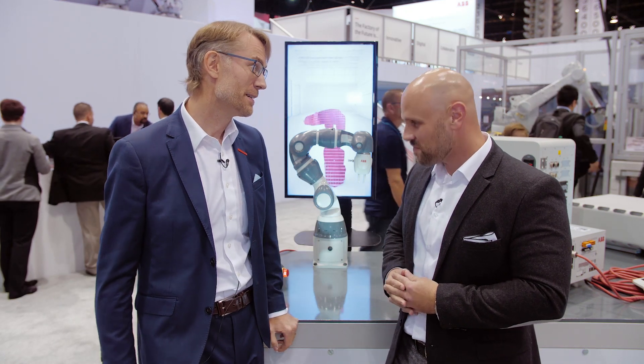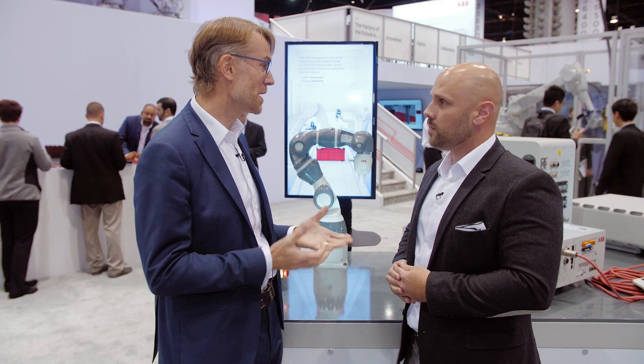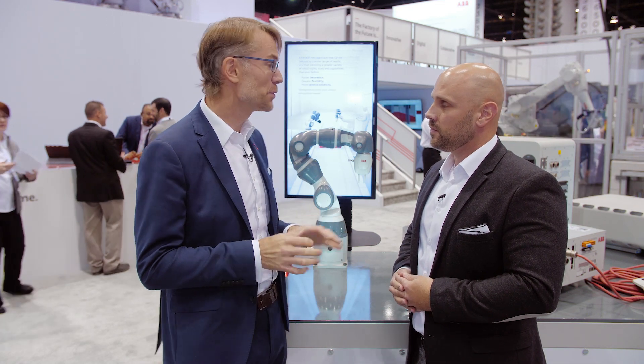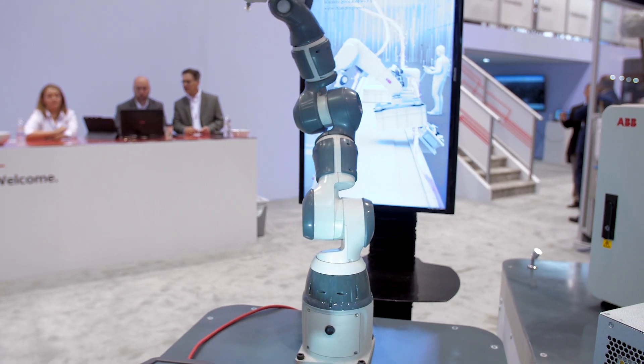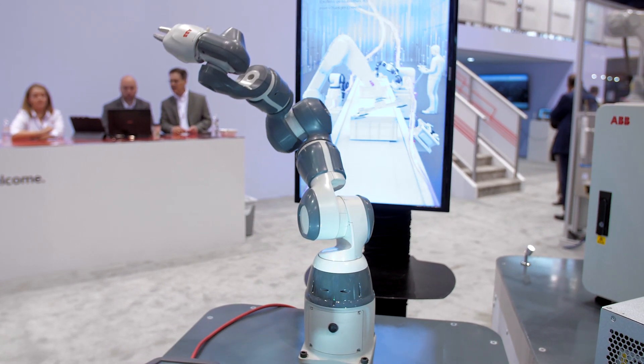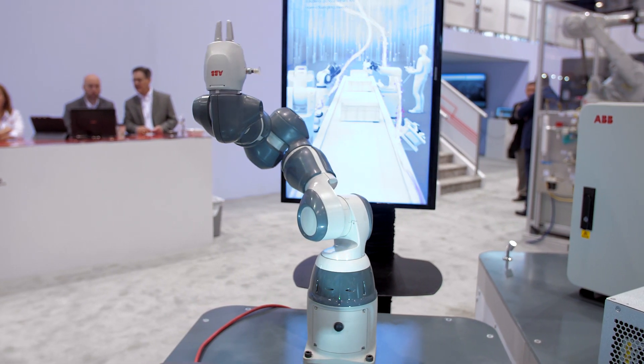Hi Mike, thanks a lot. I'm really excited to be able to tell you about not only the single-arm Yumi — that's the new launch we are showing here at IMTS — but also a few other things. The two-arm Yumi was released some years ago and it's been a great success. It was a launch where ABB showed leadership in collaborative robotics, and we are continuing that now with the single-arm Yumi.